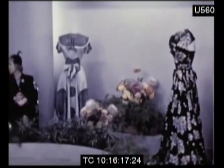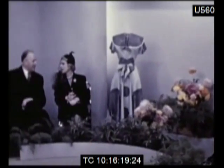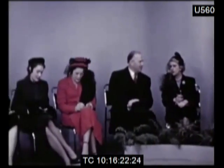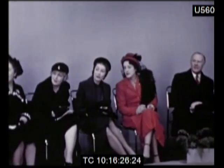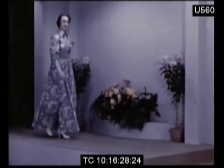Here at the Cotton Board's own colour design and style centre, a privileged audience has its first view of enchanting cotton creations intended for home and overseas markets. Clothes for every occasion.